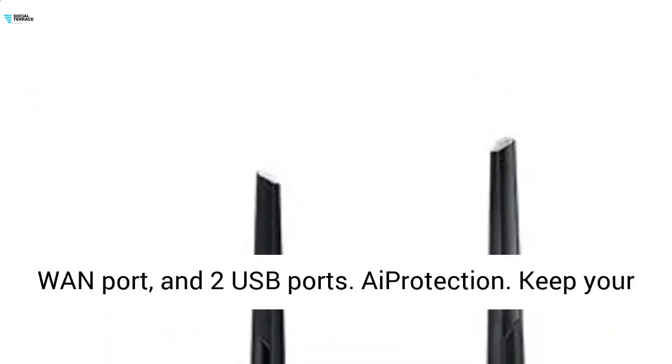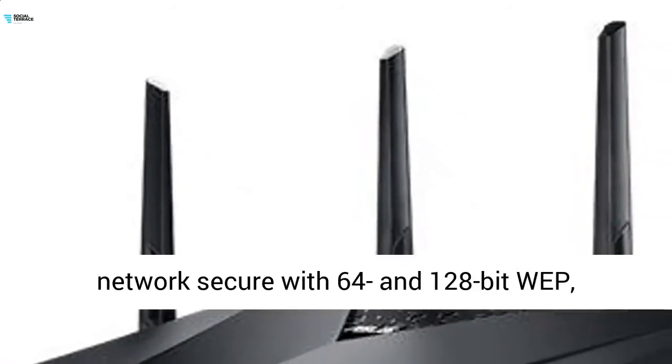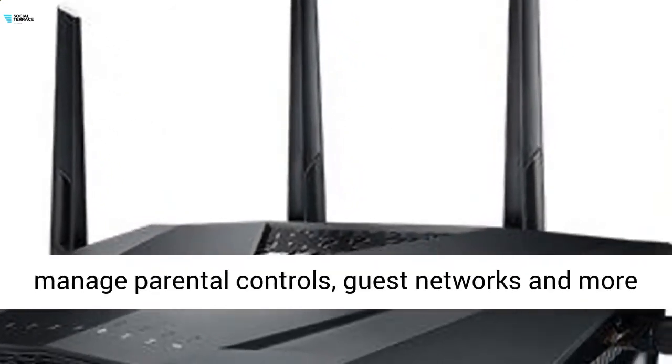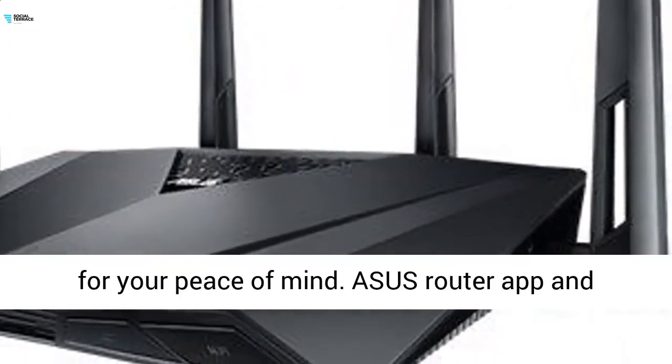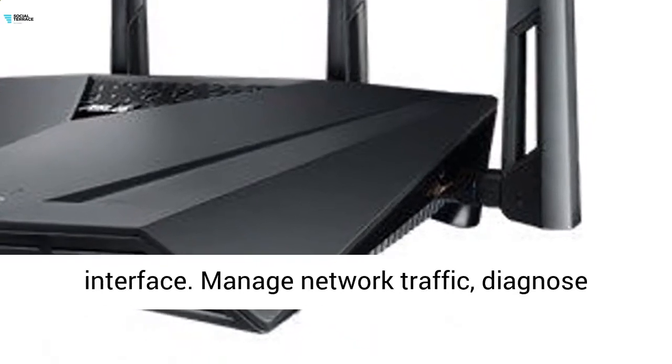AiProtection keeps your network secure with 64 and 128-bit WEP, WPA, WPA2-PSK, WPA/WPA2 Enterprise. Plus, you can manage parental controls, guest networks, and more for your peace of mind.